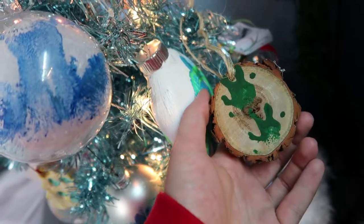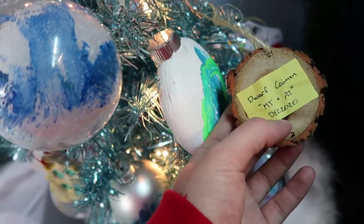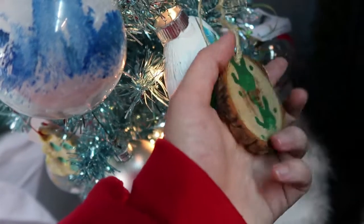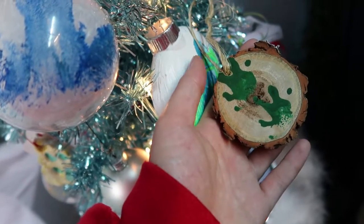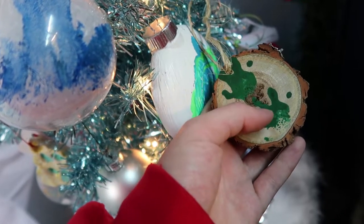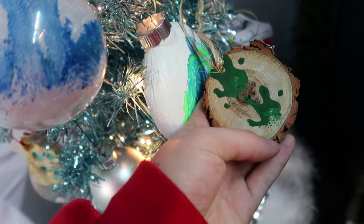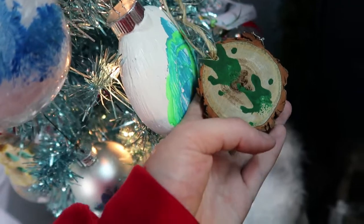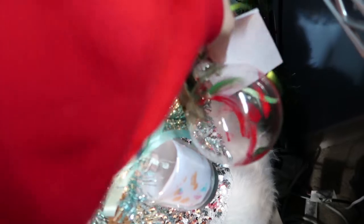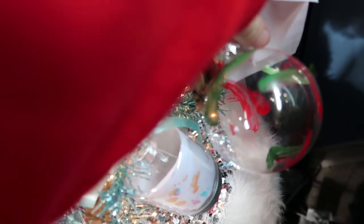Down here we've got this tree cookie ornament — another new one. This is a dwarf caiman. I can't quite remember where this one came from, Connecticut maybe. I think Connecticut. So dwarf caiman on a tree cookie.